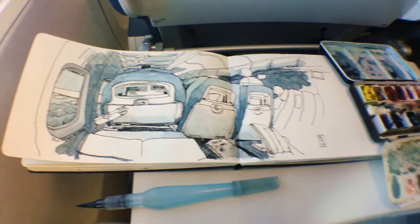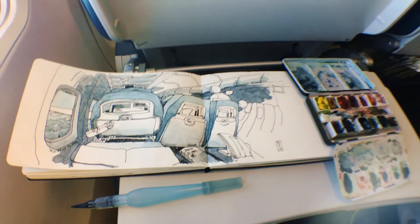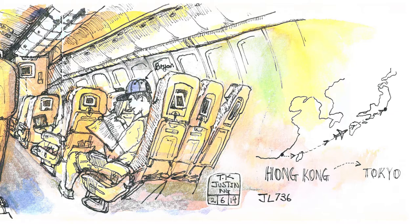Flights can get really boring quickly, and sketching helps me get through all of it. Drawing from my seat is something that I would always do, especially on a long-haul flight. Here is a really old drawing I did back on my trip to Tokyo, and back then I was trying to use colour differently and paint using extremely bright colours.